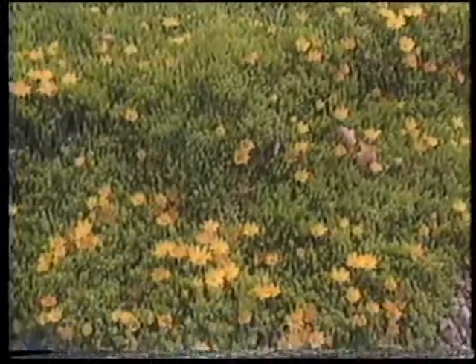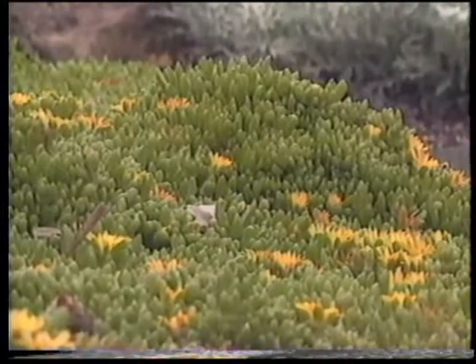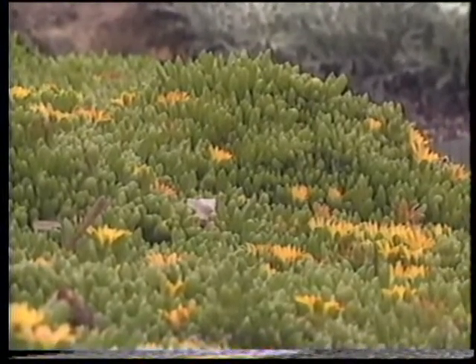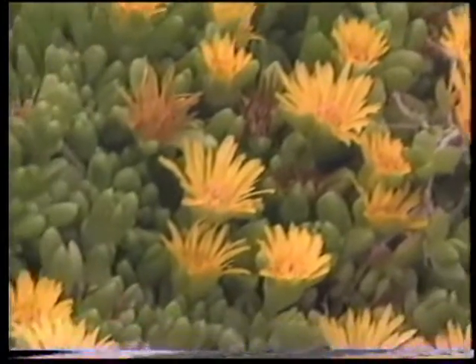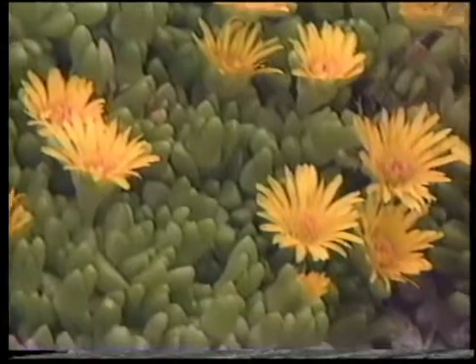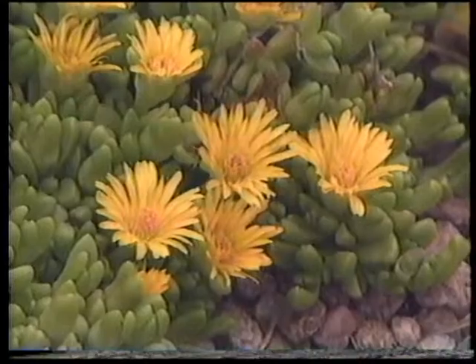Is it rooting in the gravel, or is it just lying on top? It will root as it grows. Sometimes it's a little vigorous, but put in the right spot, that's an attribute. Especially in hot, dry, sunny spots where nothing else will grow — this will thrive, particularly in problem areas.